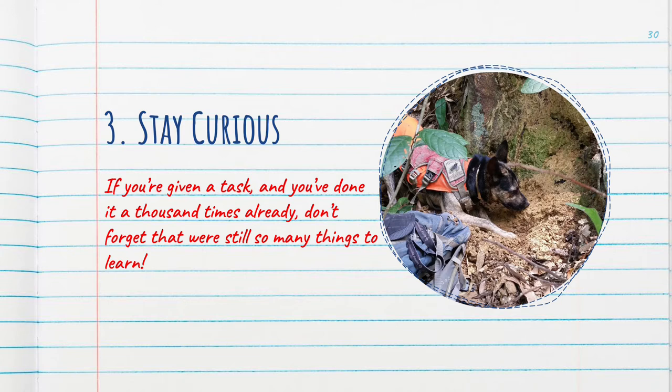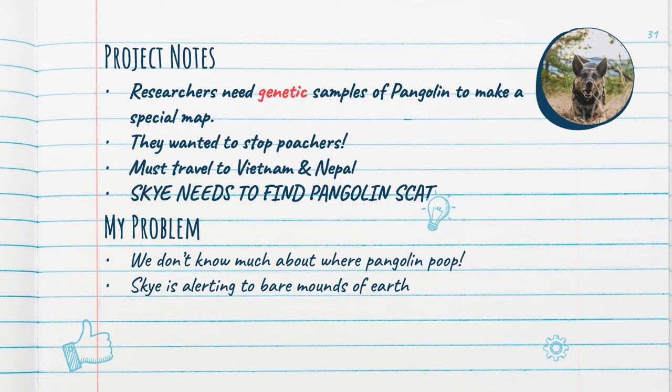The next lesson I learned was to stay curious. Have you ever been given a task and you've done it a thousand times already? Well, don't forget, there are still many things to learn along the way. I'd done a lot of scat searches before. But, as you learned, Sky and I traveled halfway across the world looking for pangolin scat. Now that we all know what a pangolin is, our job was to find their poop. The University of Washington's goal was to create a genetic map of pangolins. Using scat, they could pull a unique geographic ID for that animal. That way, when anti-poachers confiscated live animals, they could check that animal's genetic ID and match it to where it came from. One problem — we didn't know anything about how or where they pooped. We started this project in Nepal and on the first day, Sky sat next to a blank piece of earth near a Pangolin burrow. When Sky sits, it's her alert that she found something.